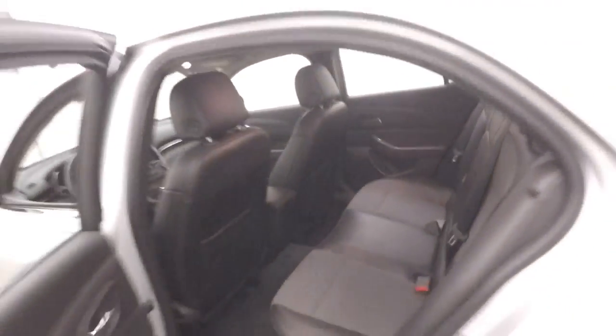Plenty of room for passengers up front. You have all your controls on the door, power seat, cruise control, Bluetooth and stereo on the steering wheel.